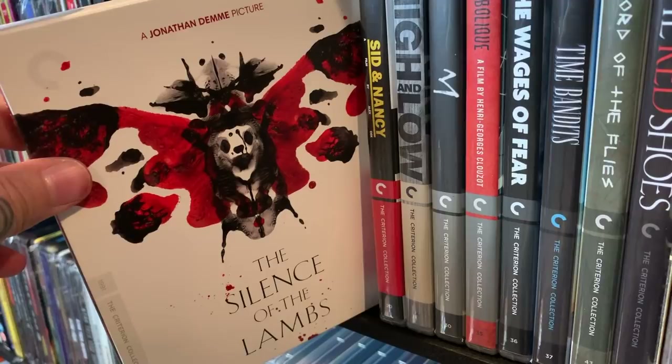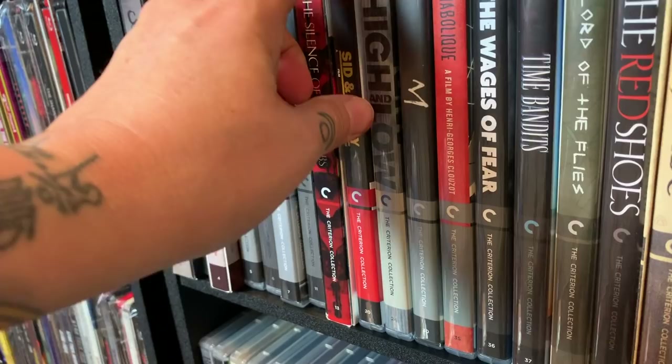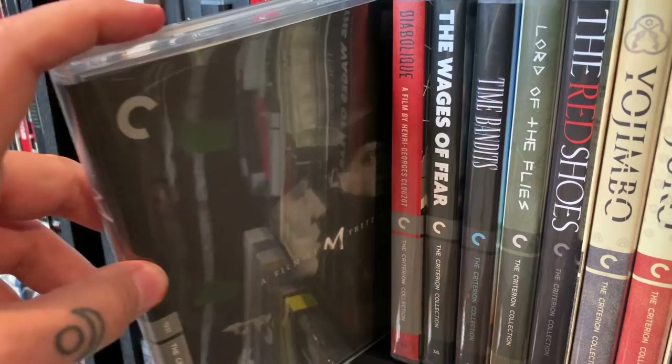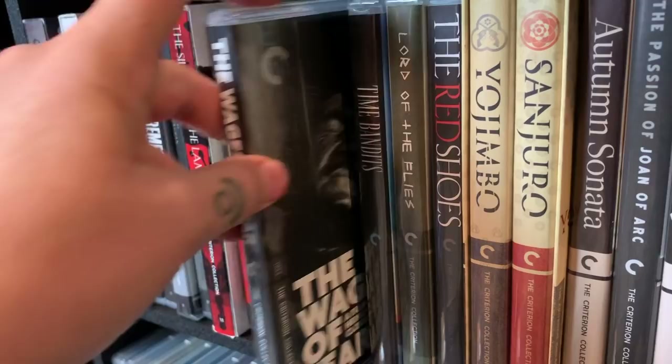The Silence of the Lambs — they did such a great job with this release, it looks amazing, sounds great, it's never looked better, and there's a ton of special features. Definitely put it on your list if you're a fan. Sid and Nancy. Another one from Akira Kurosawa — High and Low — a newer one for me. People were surprised I didn't have it in my collection, but I really enjoyed it once I saw it. M. Diabolique — you may have seen the American remake, but I prefer the original. The Wages of Fear — really really good stuff.